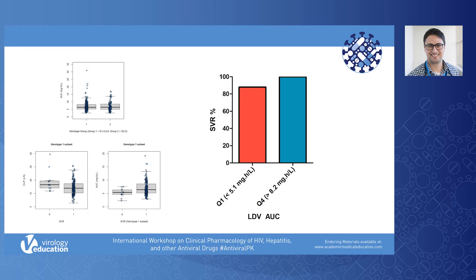In terms of the impact of ledipasvir exposure on SVR, the important outcome of HCV therapy, when comparing AUC there is a significant difference in mean AUC between patients who achieved SVR and those who did not. When dividing groups by quartiles of ledipasvir exposure, patients in the lowest quartile had an SVR rate of 88%, and patients in the highest quartile had an SVR rate of 100% in this group with advanced and decompensated cirrhosis. We did not find a difference in SVR between Child's Pugh B or C patients.